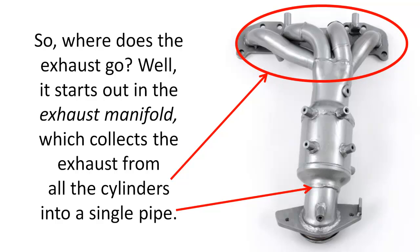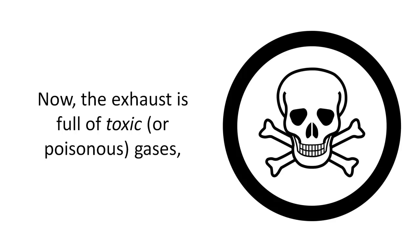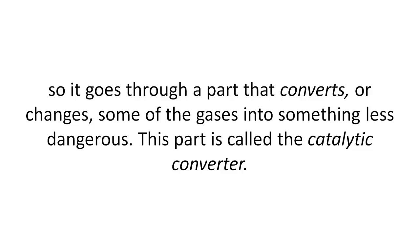So where does the exhaust go? It starts out in the exhaust manifold, which collects the exhaust from all the cylinders into a single pipe. The exhaust manifold is covered by a heat shield. Now, the exhaust is full of toxic or poisonous gases, so it goes through a part that converts or changes some of the gases into something less dangerous. This part is called the catalytic converter.